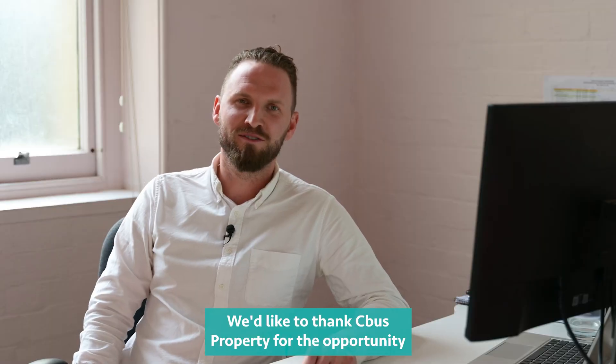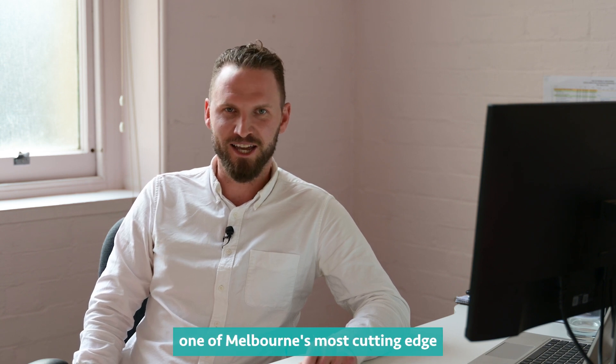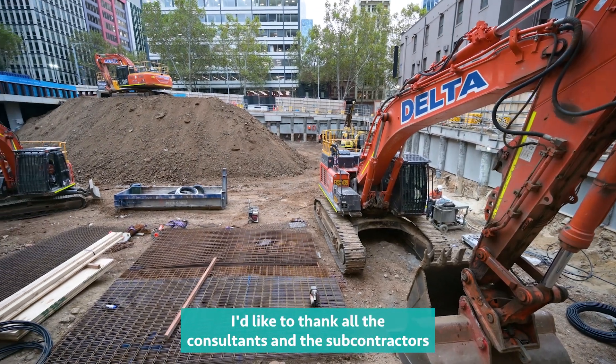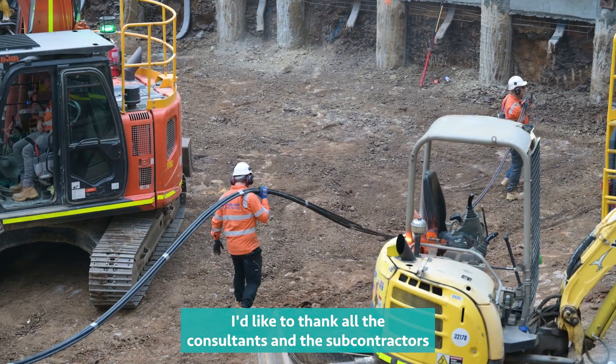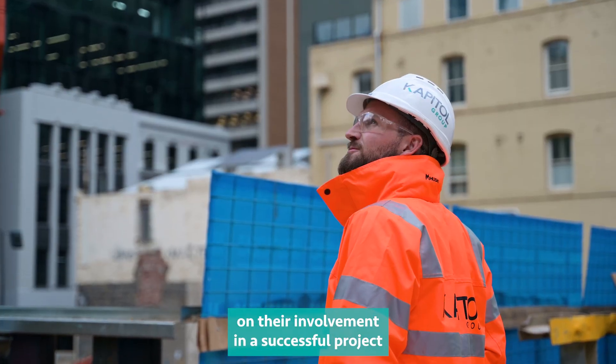We'd like to thank CBus Property for the opportunity of being involved in what is going to be one of Melbourne's most cutting-edge commercial office towers in the CBD. I'd like to thank all the consultants and the subcontractors on their involvement in successful projects for Capital Group at 435 Bourke Street.